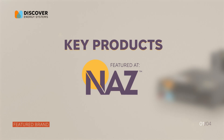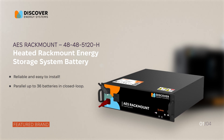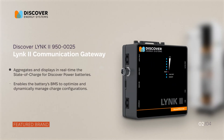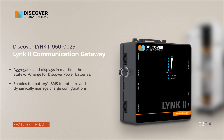Discover Energy Systems continues to push the boundaries with innovative products like their AES 48-volt heated rack-mount battery, built to store energy efficiently even in the harshest conditions, and their advanced LINK2 communication gateway, which connects your energy system to real-time performance data, ensuring everything runs smoothly.